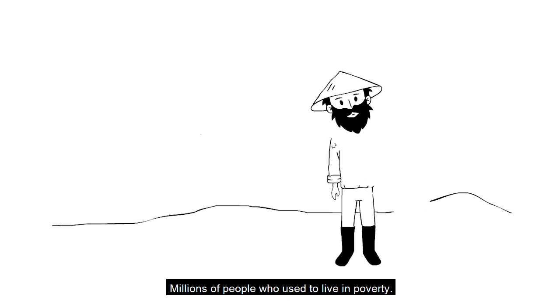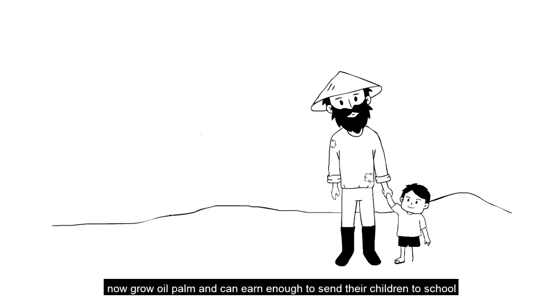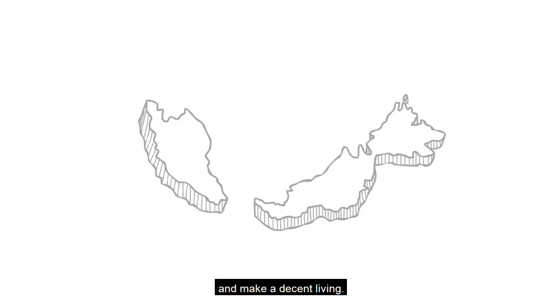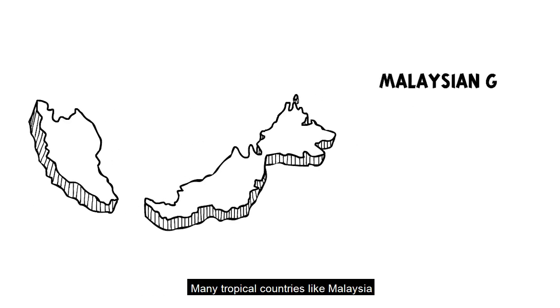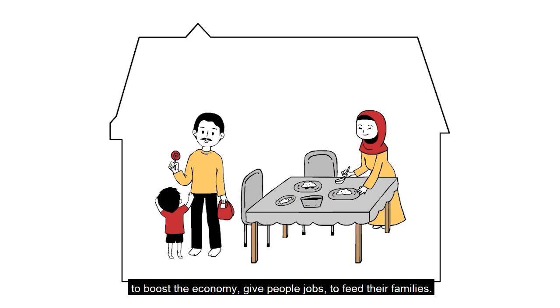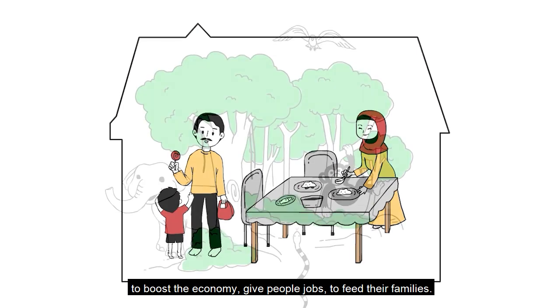Millions of people who used to live in poverty now grow oil palm and can earn enough to send their children to school and make a decent living. Many tropical countries, like Malaysia, depend on palm oil production, which contributes up to 7% of the GDP to boost the economy, give people jobs, and feed their families.